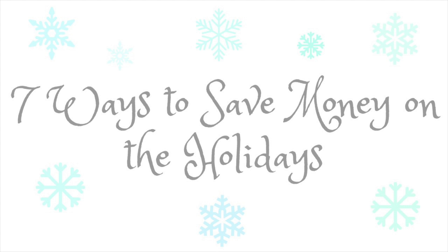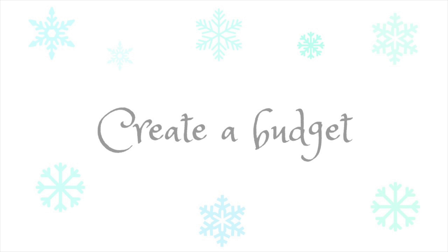Hi guys, Jen here with 'How Jen Does It.' I am so excited for the holidays — I wanted to share seven ways that you can save money during this holiday season, so let's go ahead and jump right in.